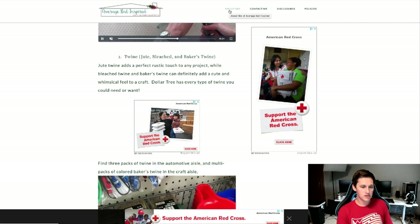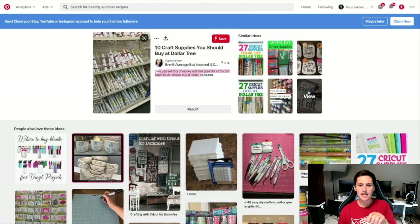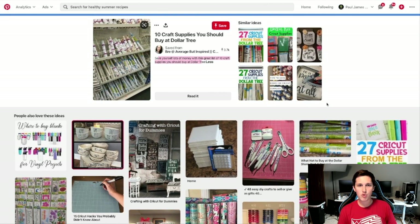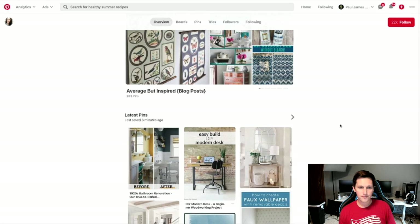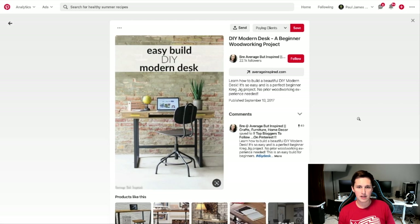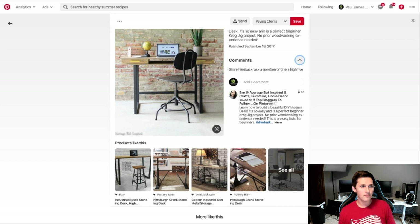Step five is about scaling and growing. Once you have content up, I'd say get five boards up minimum with about five posts in each to start — roughly 25 content pieces. Then go find popular accounts like this one and look through their pins and the people following them. You can start following those people to get your profile in front of them.